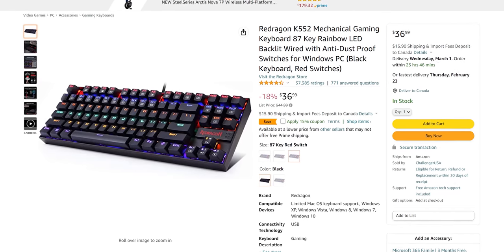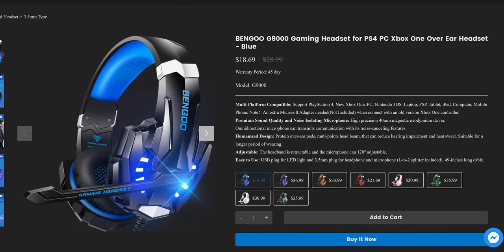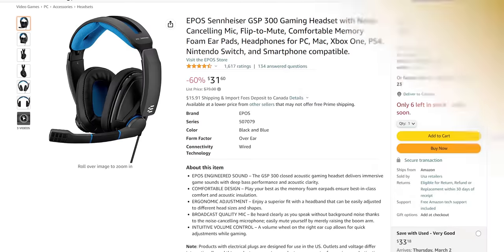The pinnacle of mediocrity — or are they? A lot of products are perpetually on sale to seem more premium, and the G9000 Pros are no exception. Bengu's own website lists them for just $29 — thanks for nothing, Amazon. On Amazon you'll usually find them for anywhere between $22 and $26, which is what we paid.